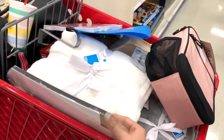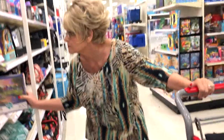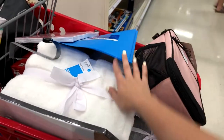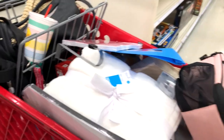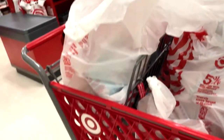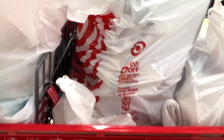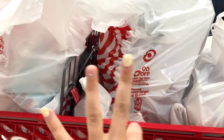I got it all, I'm ready. This is the final product of everything we got — I'll just show you guys later because it's just too hard when it's all in this cart. All this stuff for like $250. Go to Target — it's a good idea, I recommend.